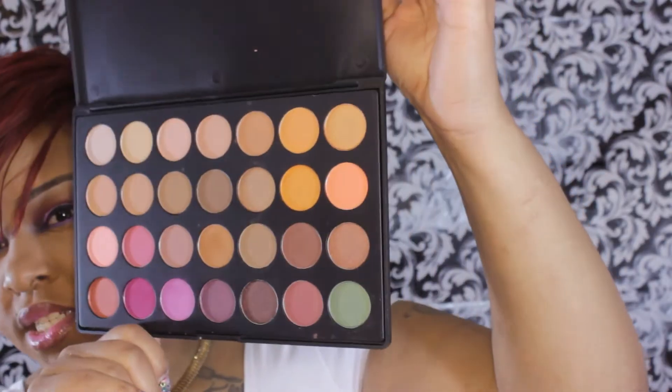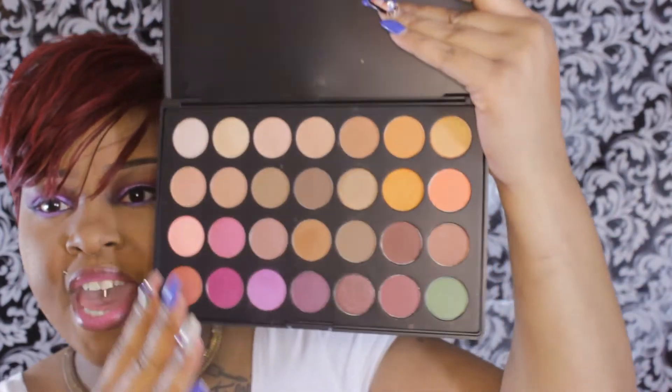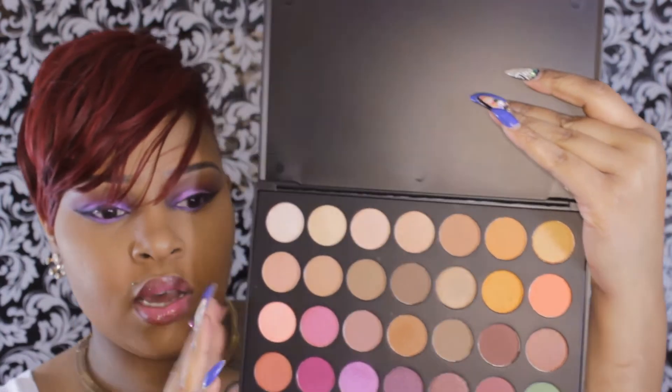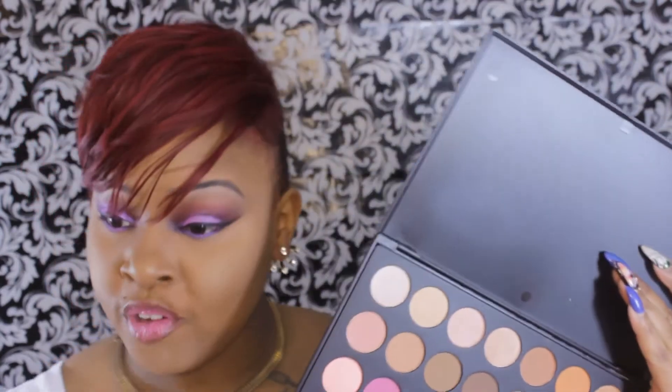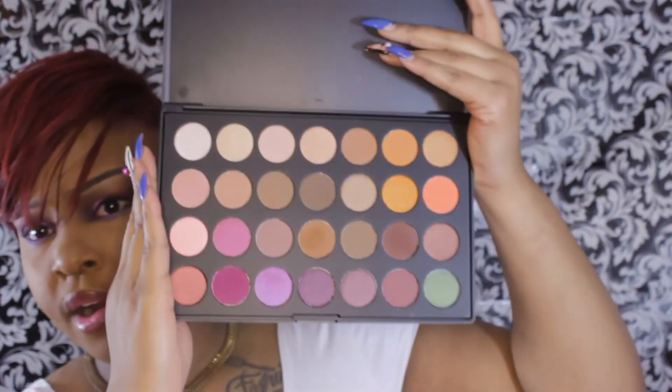This is how the palette looks. Not going to do any swatches, but there's a nice array of different shades. You have your neutrals, your oranges, one olive green, your berries and purples and mauves, your baby pinks. A nice vast variety of colors to work with and play with. It's also work-friendly for all my honeys in corporate America and beyond.